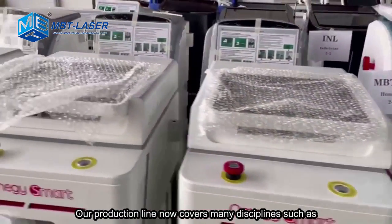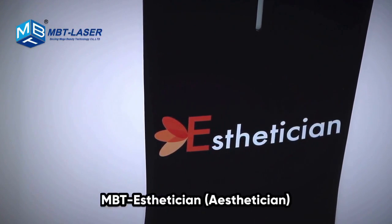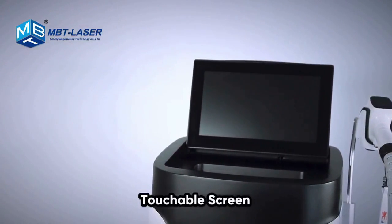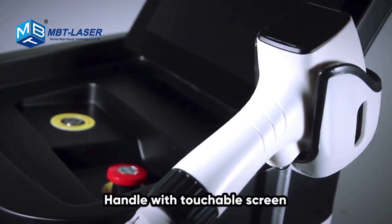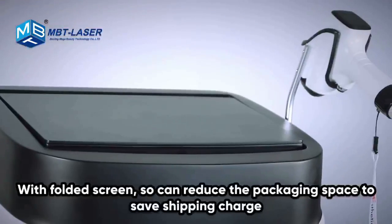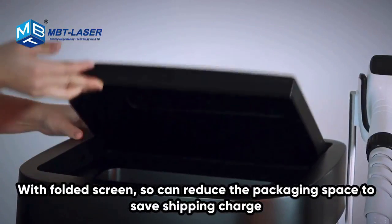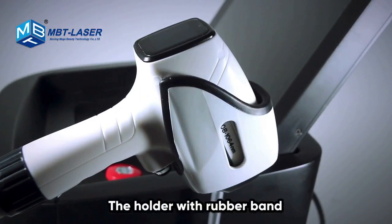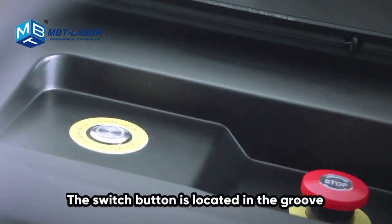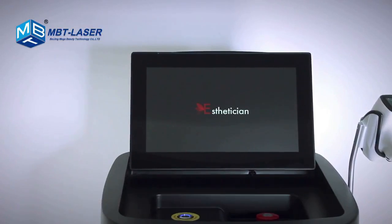Our production line now covers many disciplines, such as the Esthetician touchable screen handle with a folded screen, which can reduce packaging space to save on shipping charges. The holder features a rubber band, and the switch button is located in a groove to avoid accidentally touching it and causing a forced emergency shutdown during treatment.